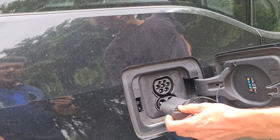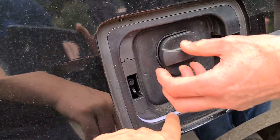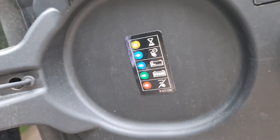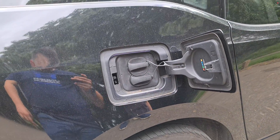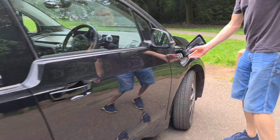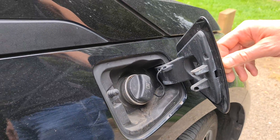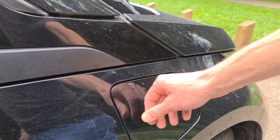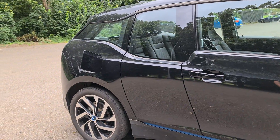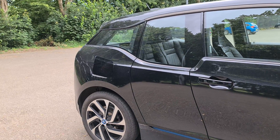That is a Type 2 plug socket and that is a CCS socket for DC rapid charging - it's all a two-in-one type thing. This bit lights up, and you've got a little legend there to tell you what it all means so you know it's charging correctly and the juice is flowing in. Down here, this little petrol tank takes all of two gallons - about nine litres - which should be enough to extend your range by about 100 miles.